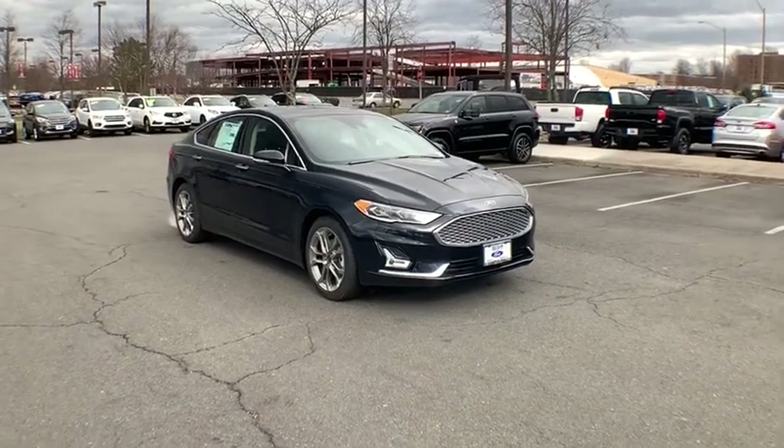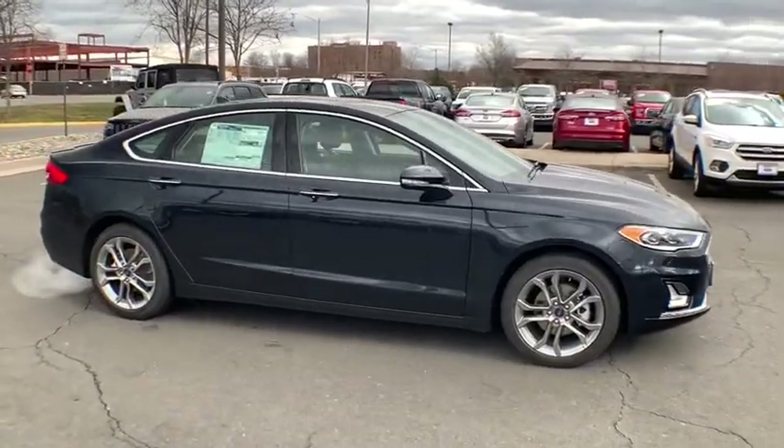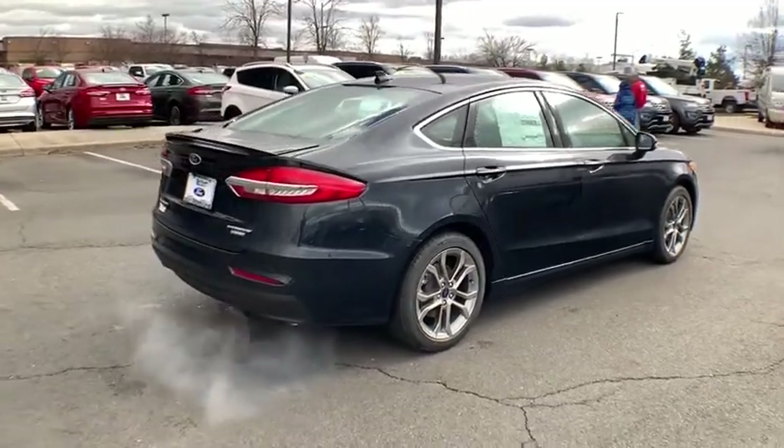Stop by and take a look at the 2020 Ford Fusion Hybrid. You can have both impressive power and great economy in a Fusion. Here are some of this vehicle's great options.